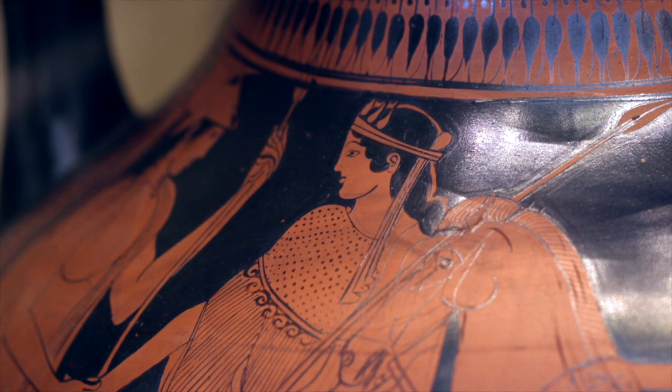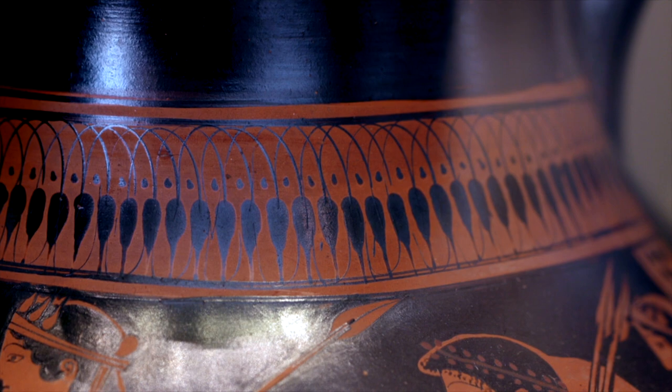Once the beautiful pot was out of the kiln it could be sold at the Agora, the marketplace. A pot like this would have been very expensive and only a very rich family would have been able to afford it.